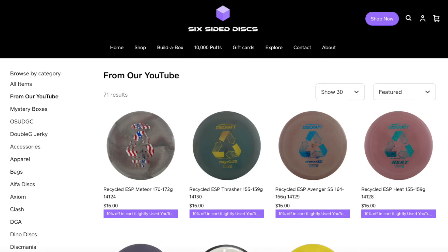So there you have it — our finished graph of very understable mid-ranges with the Lone Star Lone Wolf taking its place somewhere over here on the right-hand side. We hope you enjoyed. If you saw a mid-range that you liked in this video, head on over to sixsideddiscs.com where, while supplies last, you can purchase these mid-ranges that we tested and take 10% off because they're lightly used. What do you throw for an understable mid-range? Leave a comment down below, and comment below what flight numbers we should test next. For Six Sided Discs, I'm Greg. We'll see you in the next one.